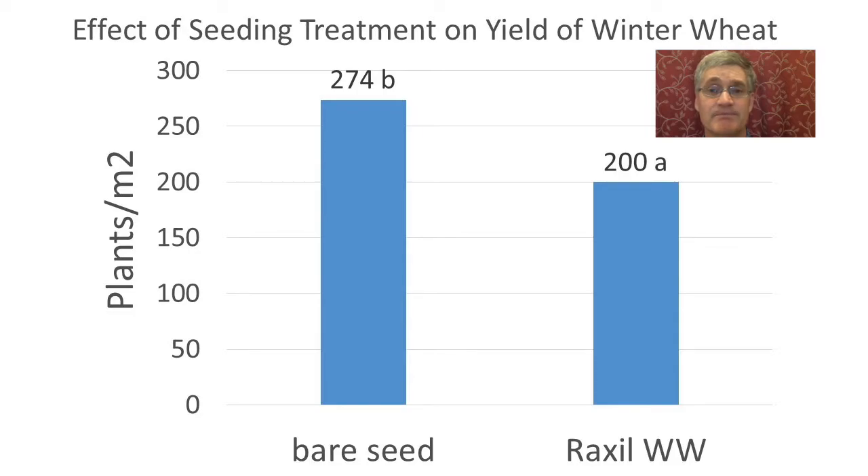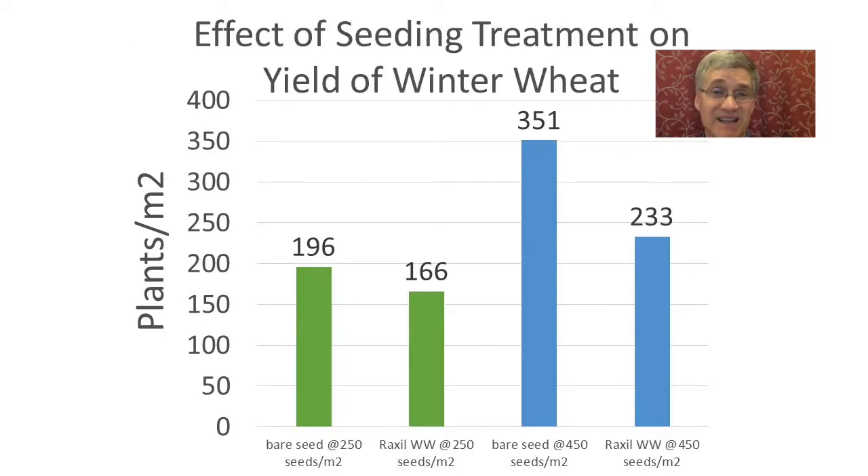But having said that, there was another strange interaction. Lower emergence with the Roxl treated seed was worse at the higher seeding rate. At 250 seeds per meter squared, the treated seed had 16% fewer plants, and at 450 seeds per meter squared, treated seed had 44% fewer plants. The differences are statistically significant.